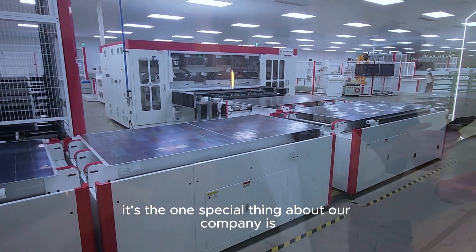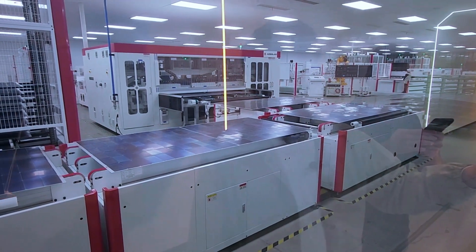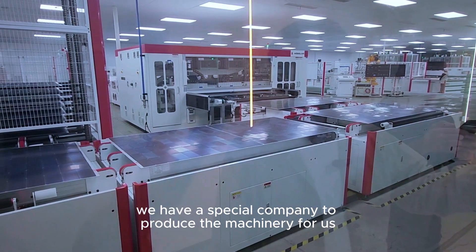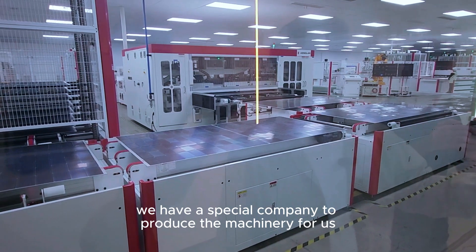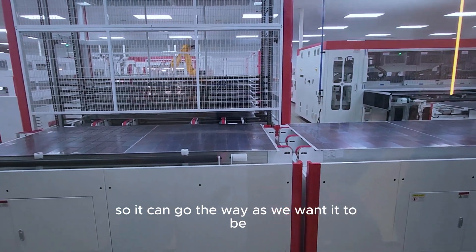One special thing about our company is that we build our own machinery. We have a dedicated subsidiary company to produce the equipment for us, so the machines can be configured exactly the way we need them.